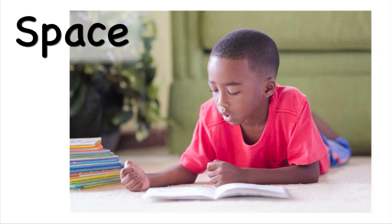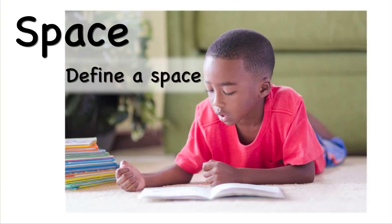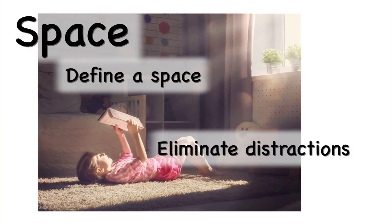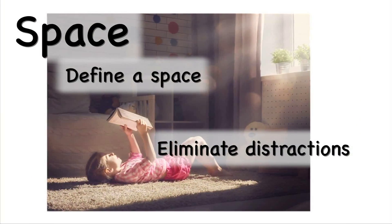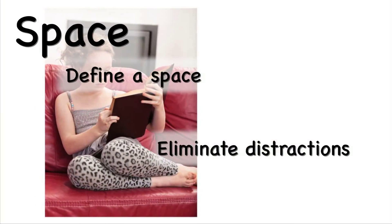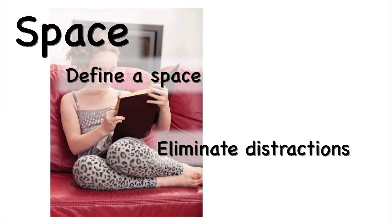The second essential element is space. It's important to identify a comfortable space for reading that is well-lit and free from distractions. Young children may prefer to read sprawled out on the floor with a cushion or curled up on the couch. Allowing your child to have some say in the space they choose for reading will increase buy-in.